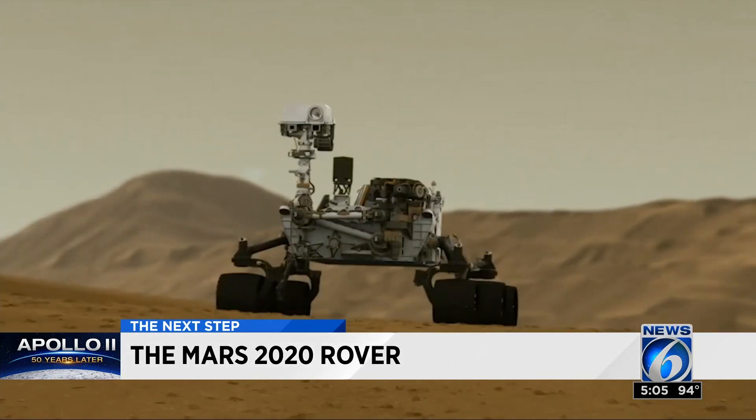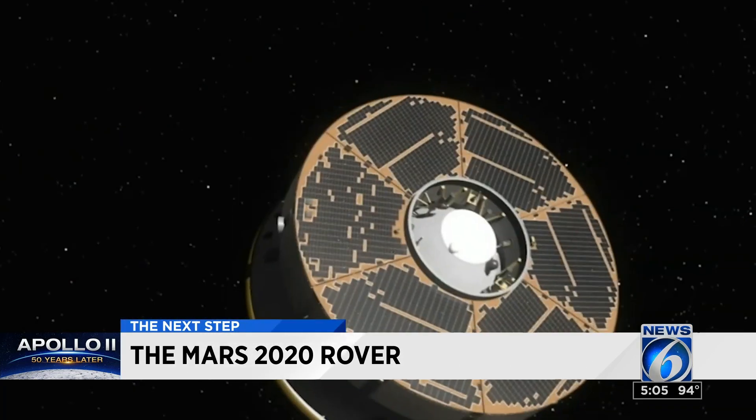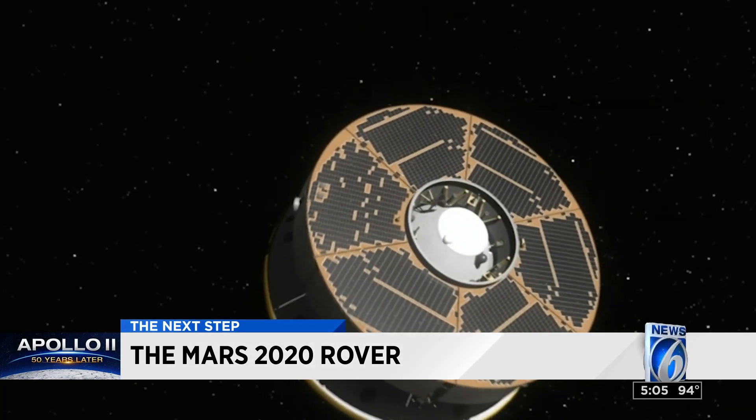But only if everything is perfect — a minor miscalculation can result in a $2 billion loss, not to mention the loss of all those hours that went into it. It's not just the rover coming to the Space Center; much of the support team will be there too. They were there for the last rover launch and they'll be there for this one when it goes up in July.